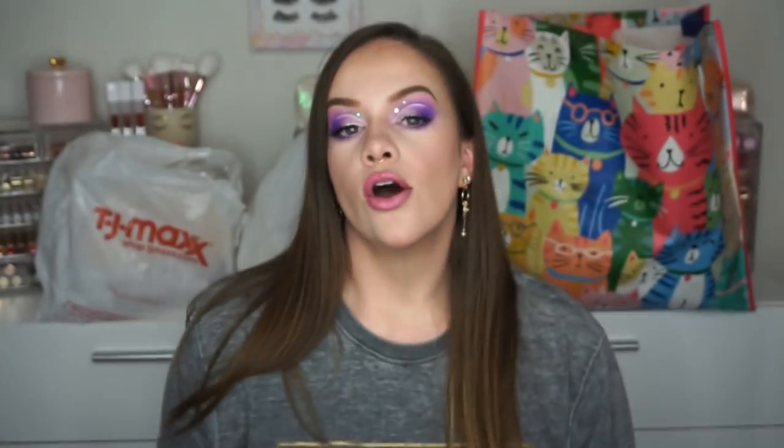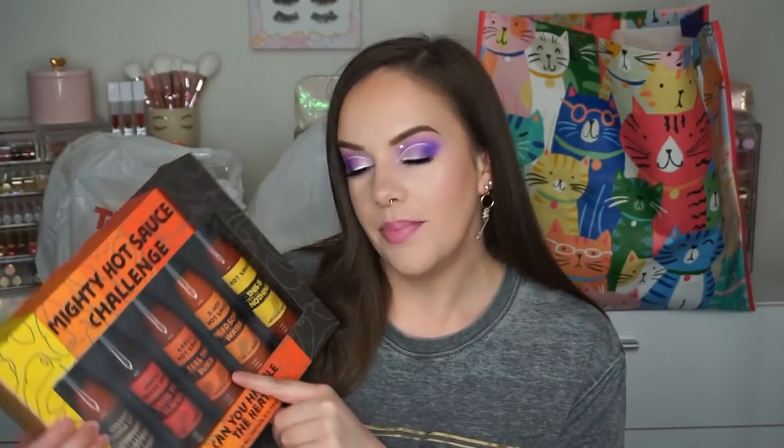This is the Mighty Hot Sauce Challenge. It's got five flavors in it and it was $7.99. I bought this for my beautiful friend to come over and film a video, but she's a little bit nervous about starting to film. She's Hispanic so she knows about all the good Hispanic food, and I thought we should test out my hot tolerance with hers. Thumbs up if you want to see a hot sauce challenge and leave it in the comments below!